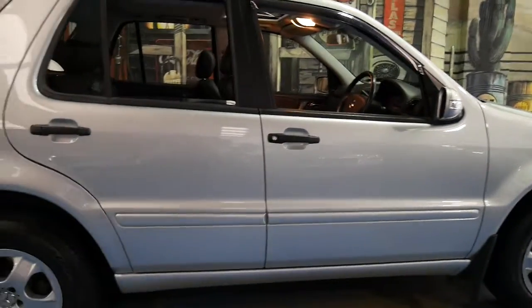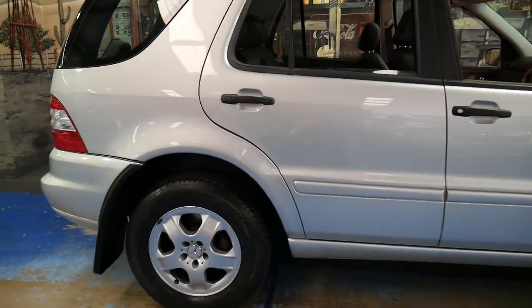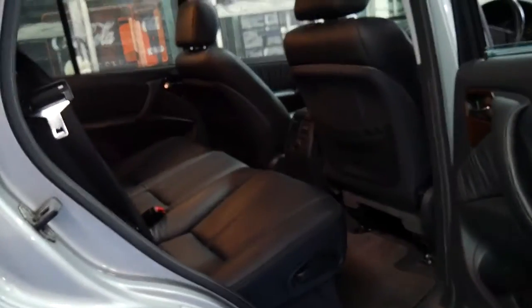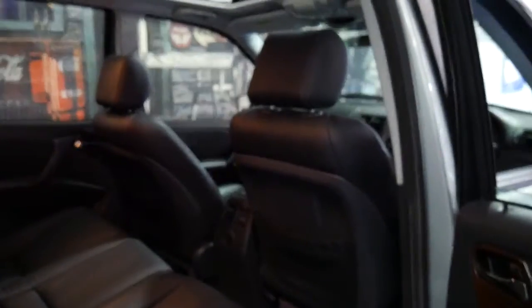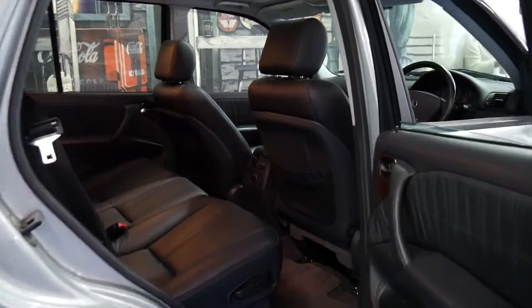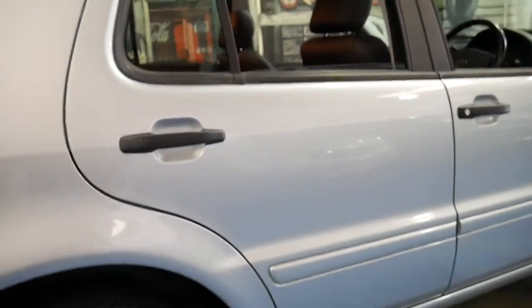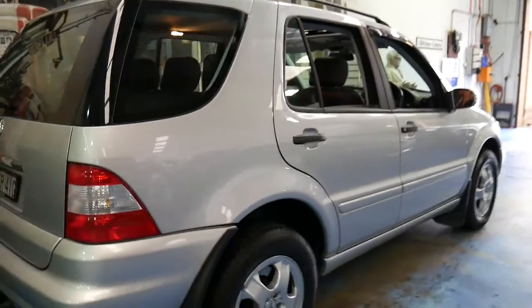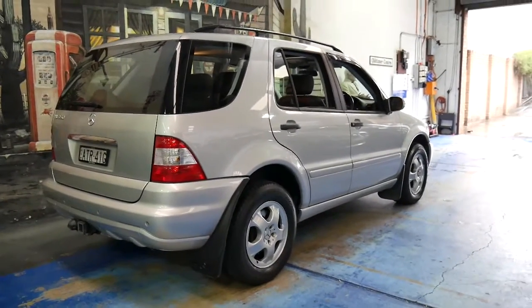Being a 2004-05 model, it is an update. When the update came out in late 2002, Mercedes claimed there were about 154 changes from the pre-update to the update series. Some of those updates include a Tiptronic gearbox, bigger wheels, bigger and better engines, and a much newer, better-looking dashboard.